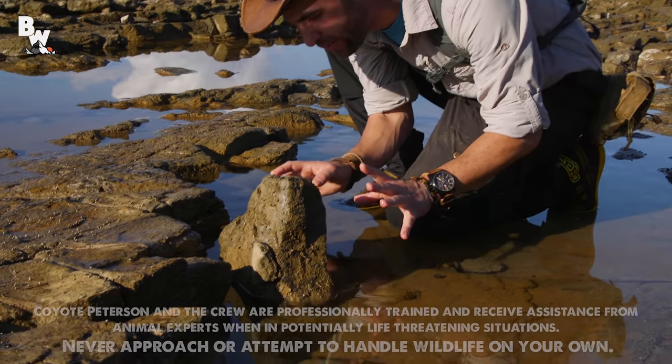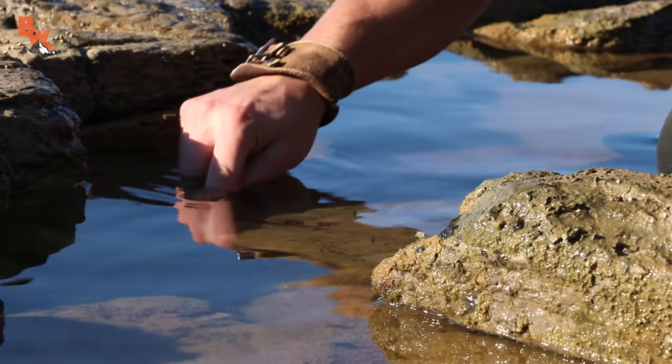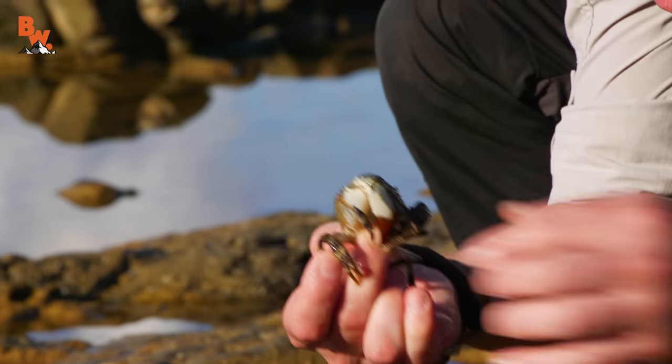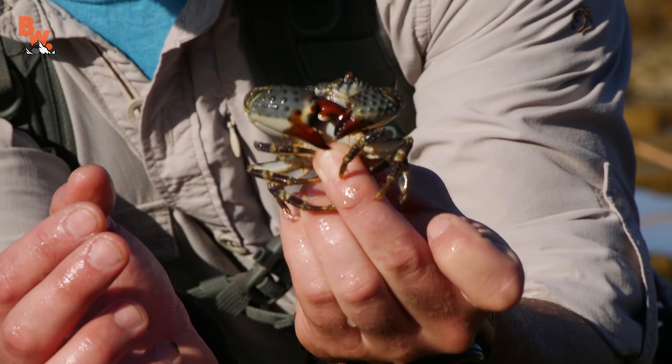I'm going to slowly move this rock out of the way and see if I can get him up close for the cameras. Here we go. Look at that pincher. He's trying to get me. I'm going to let go of that arm right there. Look at that.